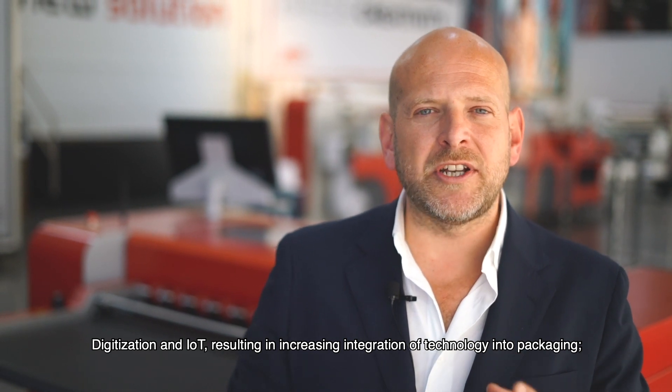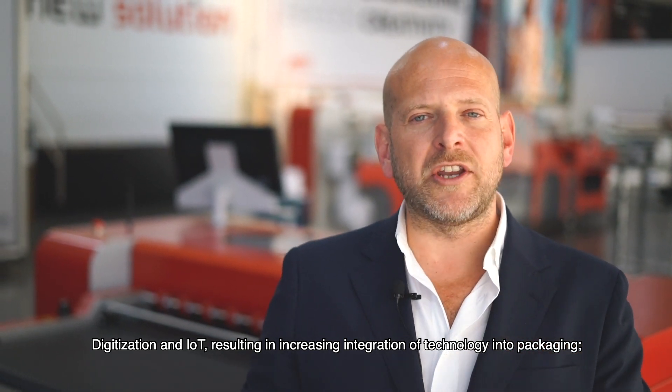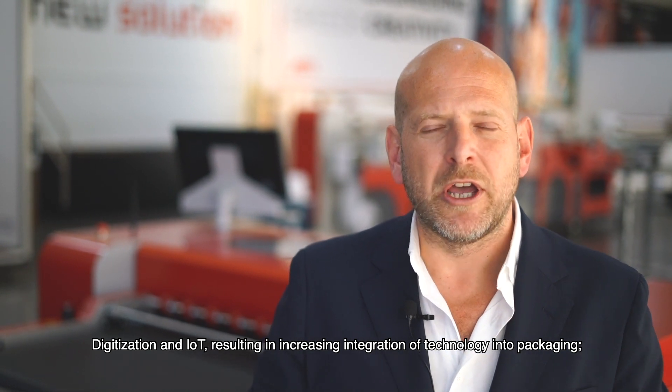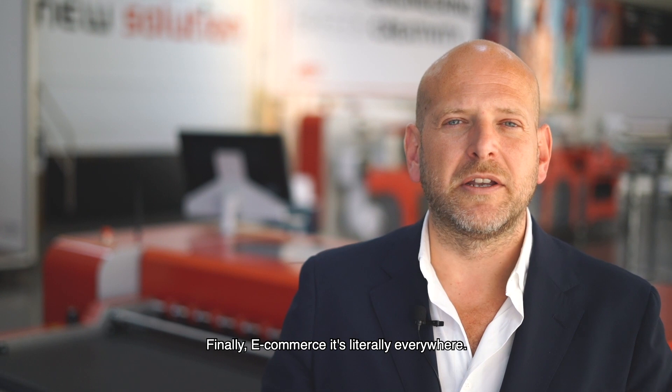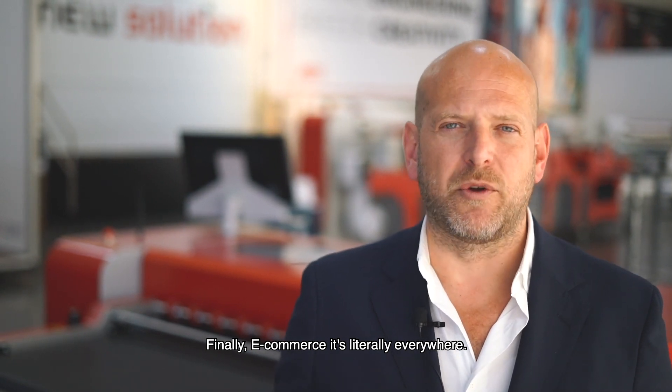Digitization and Internet of Things, resulting in an increasing integration of technology into packaging, is a very strong and very important trend. Finally, e-commerce — it's literally everywhere.